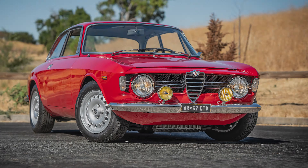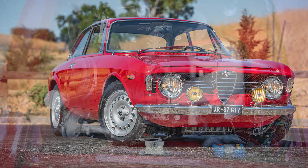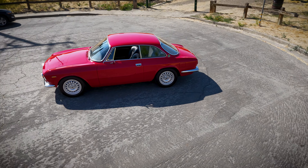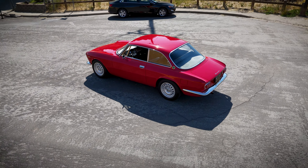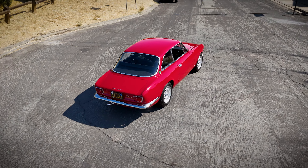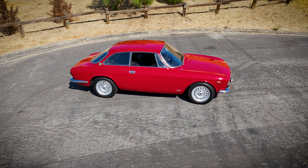This lovely step nose was originally purchased by our client in 2014 as a rolling shell from Roselli's in San Jose. It had that larger 1750 engine in there already and not much else. Our client is a collector of superb and correct Alfas, but decided to make a little hot rod for himself. He commissioned a veritable who's who of the San Francisco Bay Area Alfa scene to work on this car.